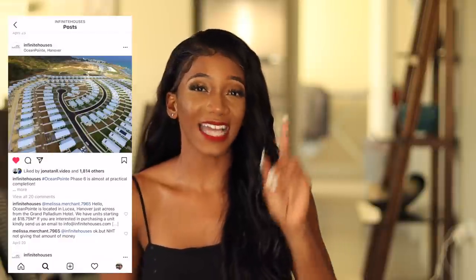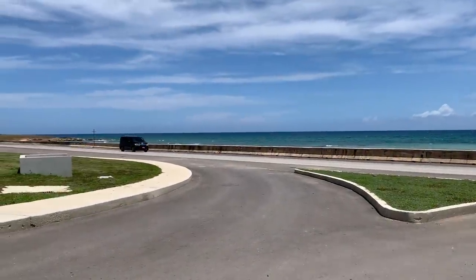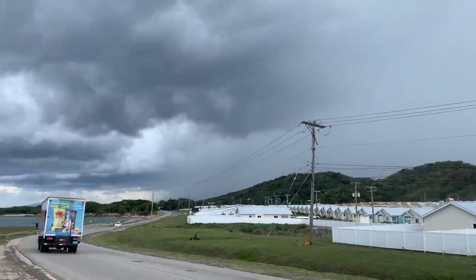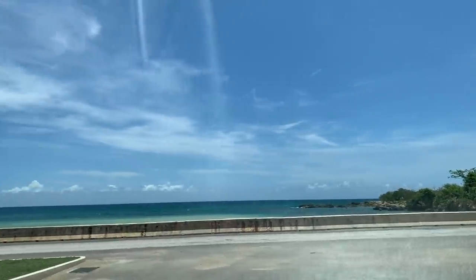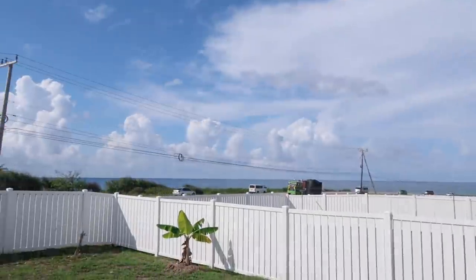They have 428 standalone homes here in Ocean Point, and it's literally right in front of the main road — that long stretch connecting Montego Bay to Hanover to Negril. You're always close to transportation, and the best thing is it's right in front of the sea. You get that ocean view from this community, which is a bonus times a thousand.